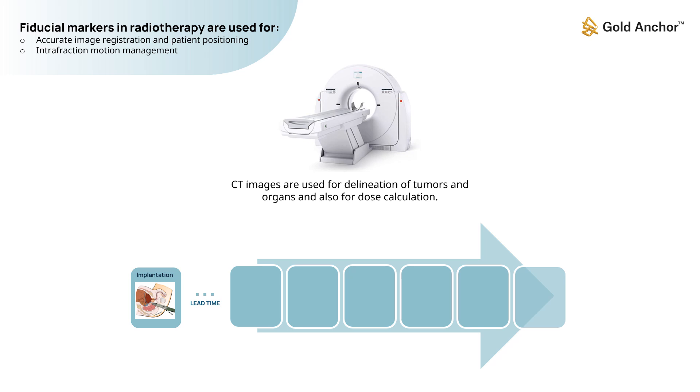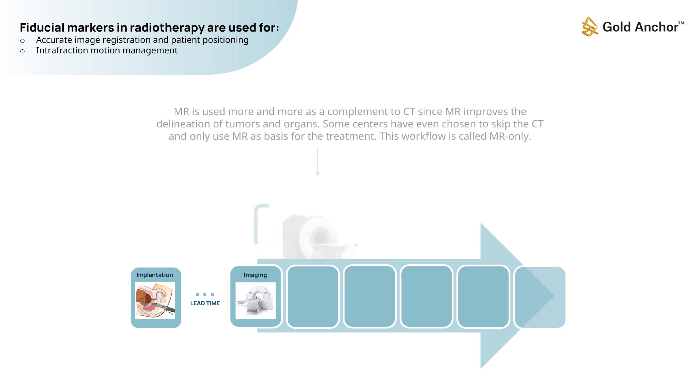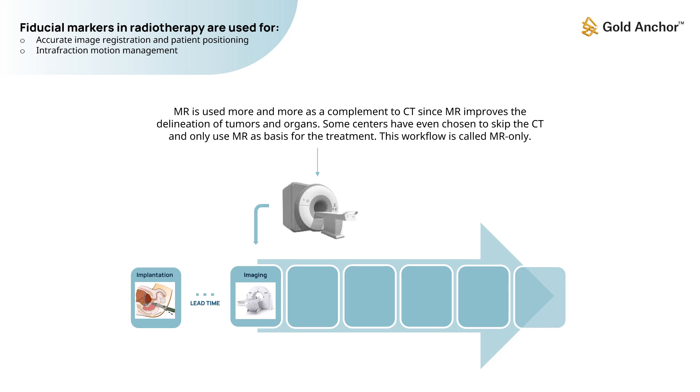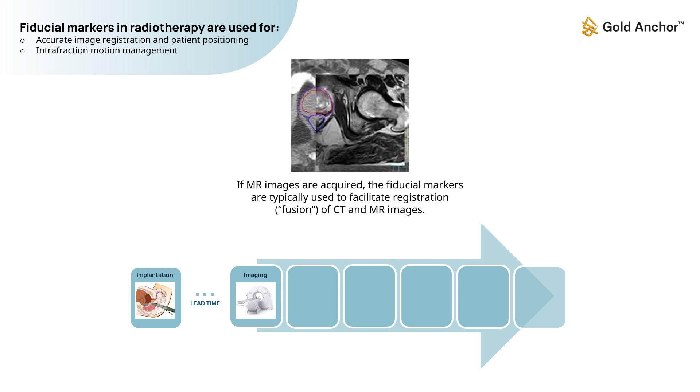CT images are used for delineation of tumors and organs and also for dose calculation. MR is used more and more as a complement to CT since MR improves the delineation of tumors and organs. Some centers have even chosen to skip the CT and only use MR as the basis for treatment — a workflow called MR only. If MR images are acquired, the fiducial markers are typically used to facilitate registration of CT and MR images.